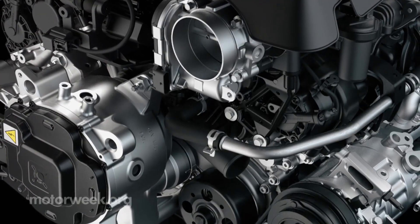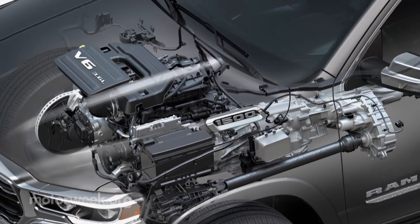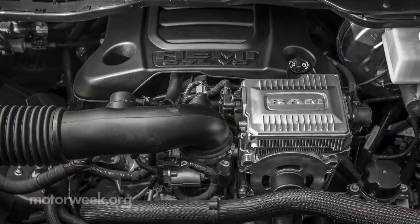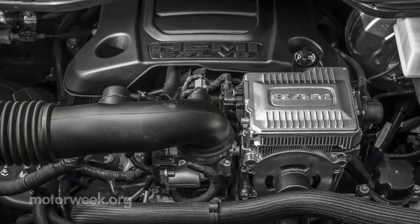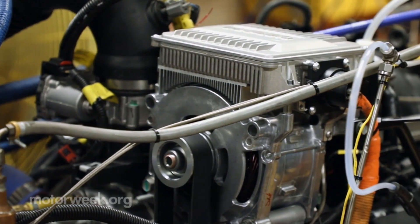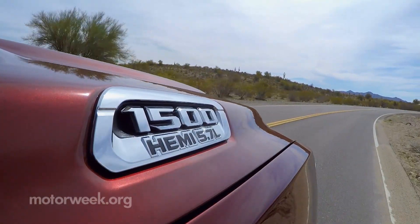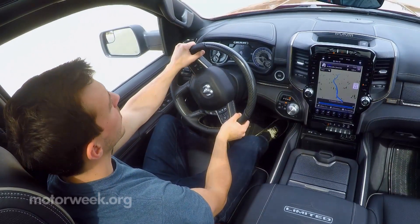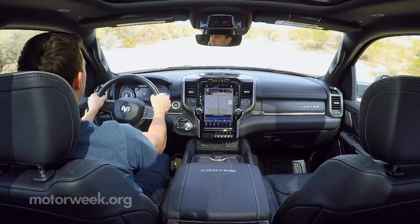Power pours from a 305-horsepower Pentastar V6 or 395-horsepower Hemi V8. A new e-torque mild hybrid system and 48-volt battery pack replace the traditional alternator on the V6 and is an option on the V8. We like the steering and the quick shifts from a new generation 8-speed automatic.